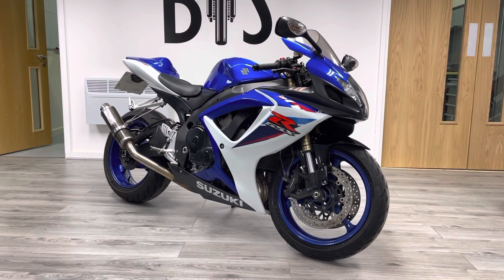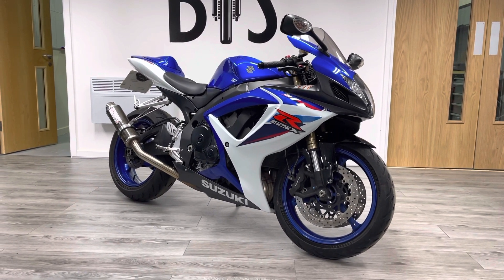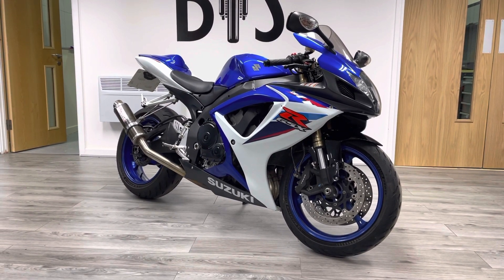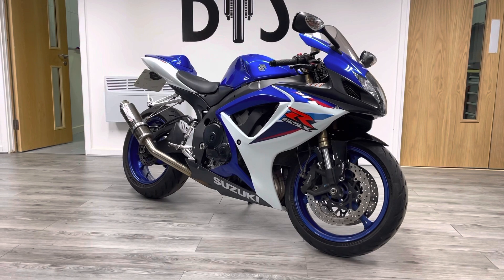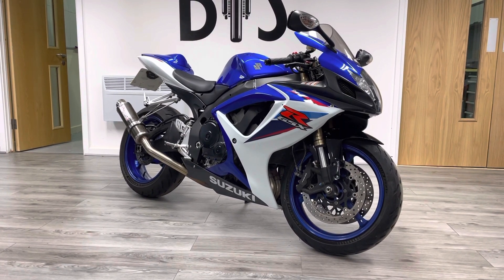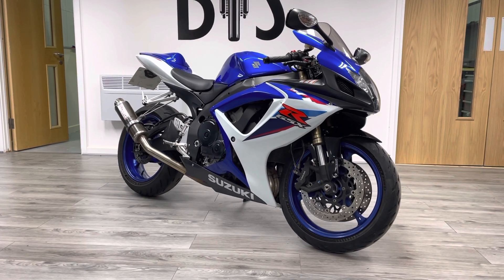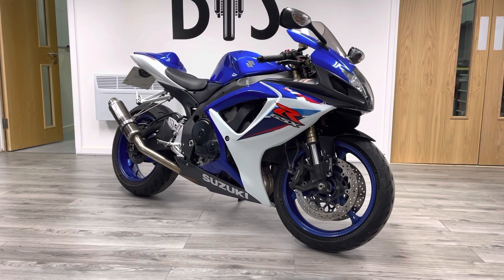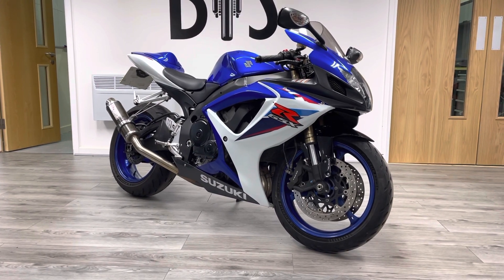Hi and welcome to the Bike Century. My name is Ben and today we're showcasing this gorgeous Suzuki GSX-R 600. It's a 2008 bike. It's covered less than 10,000 miles with a fully stamped and documented service history, most recently serviced by us this week.